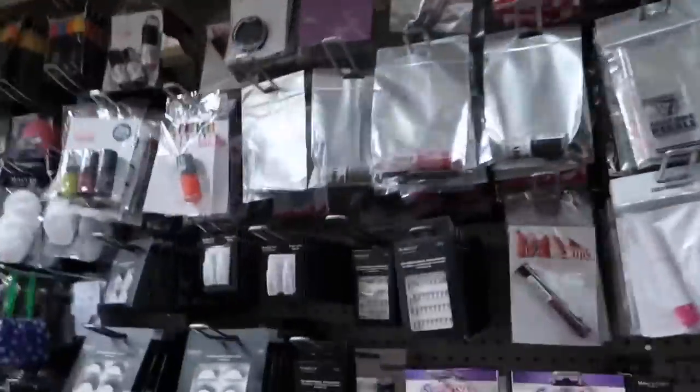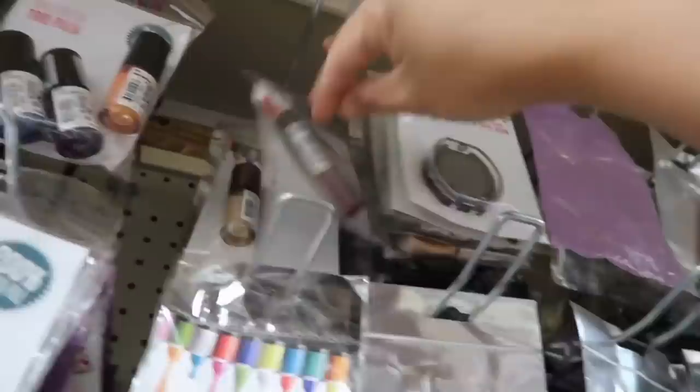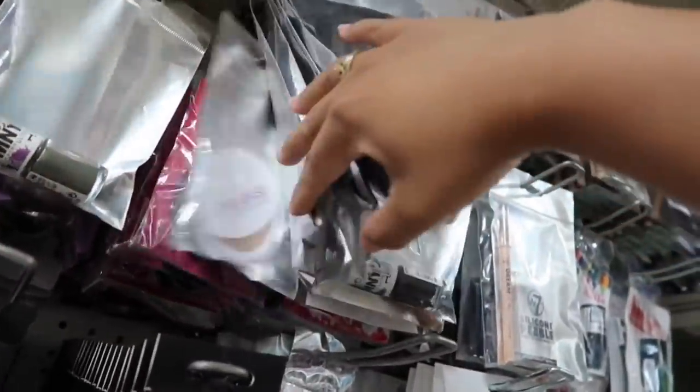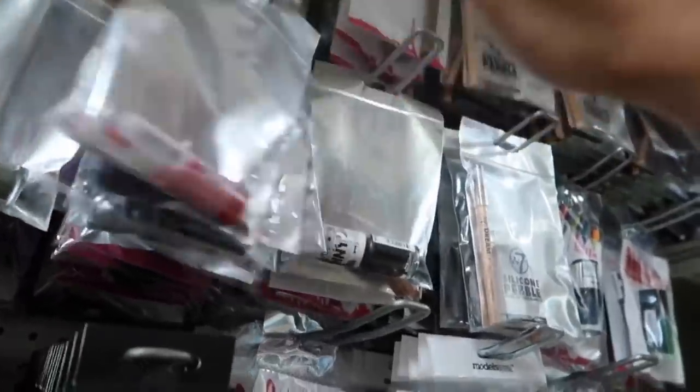Here's the makeup section. What's new? Let's have a look — is there a Bourjois lipstick? Oh look guys, a Sleek foundation! I had that one — cream to powder. Yes, I had that one.